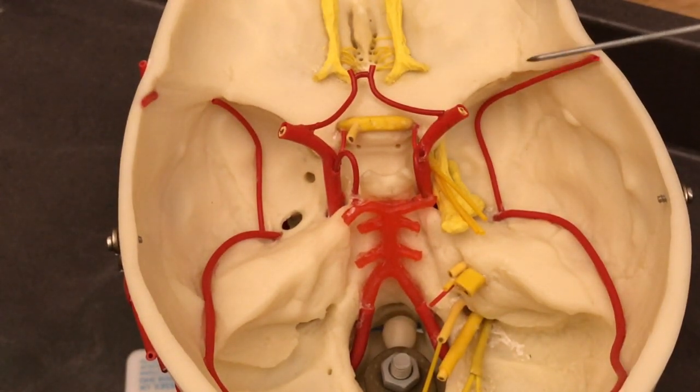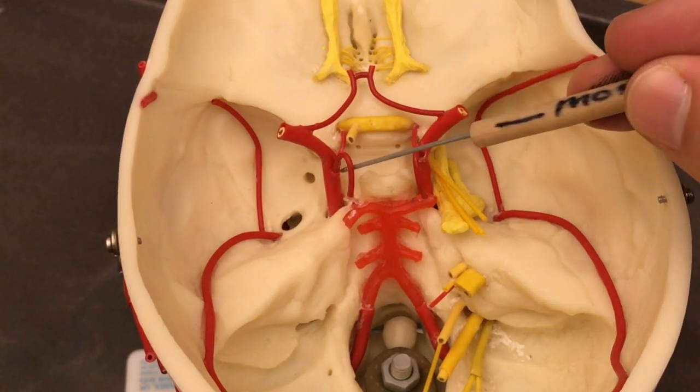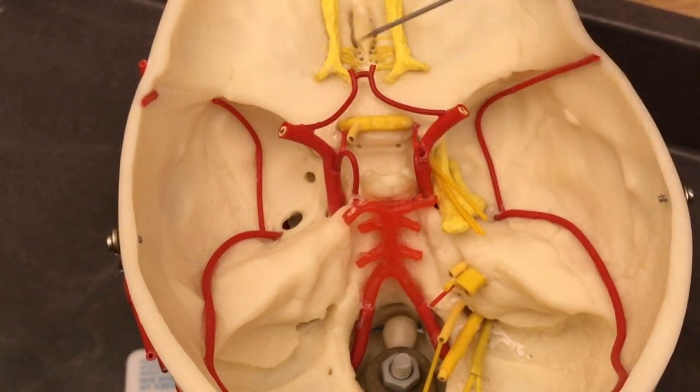We have the inside of the cranium right here — this is the Circle of Willis. What's so cool about the Circle of Willis is that blood has got to get into the brain, and we don't want that blood to stop going to the brain, because that would be bad. What we have here is a circle of blood vessels that will allow it so that if one portion of this system gets cut off, has a shunt, or has a stroke, then the rest of the circle can help circulate blood to the portions of the brain that would have otherwise been cut off.